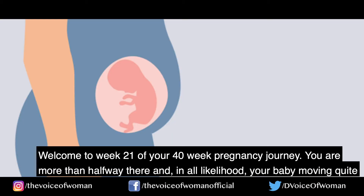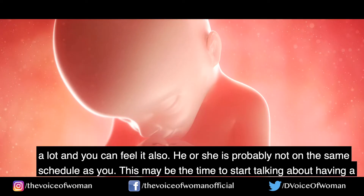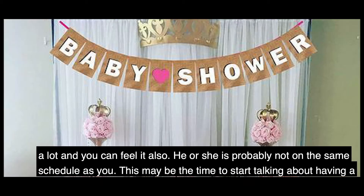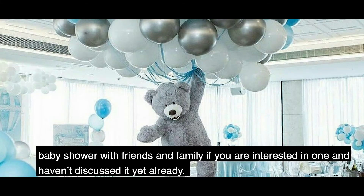Welcome to week 21 of your 40-week pregnancy journey. You are more than halfway there and in all likelihood your baby is moving quite a lot and you can feel it also. He or she is probably not on the same schedule as you are. This may be the time to start talking about having a baby shower with friends and family if you are interested in one and haven't discussed it yet.